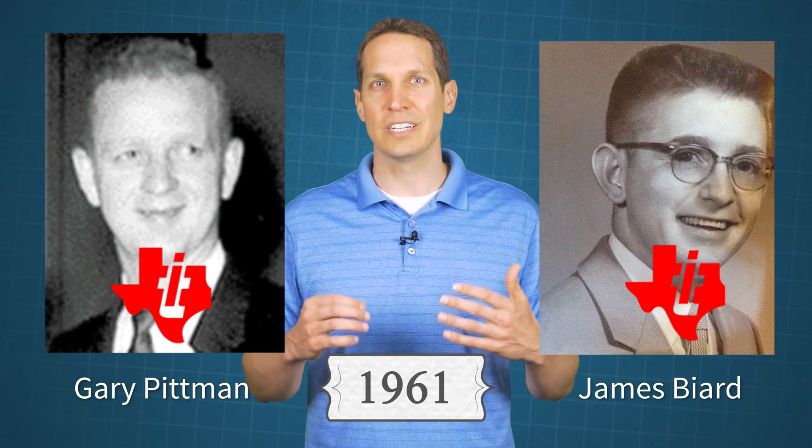From this point, LEDs were still explored by different scientists but made no serious progress until the early 1960s. In 1961, Gary Pittman and Bob Beard from Texas Instruments discovered that gallium arsenide diodes emit infrared light when conducting a current.